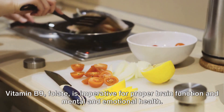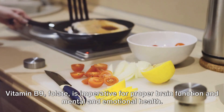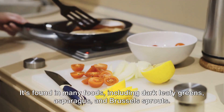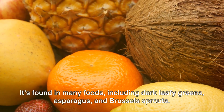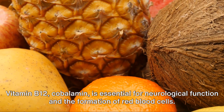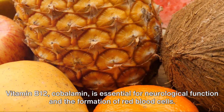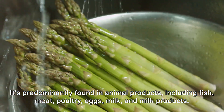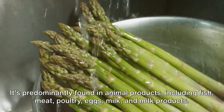Vitamin B9, folate, is imperative for proper brain function and mental and emotional health. It's found in many foods including dark leafy greens, asparagus, and brussels sprouts. Vitamin B12, cobalamin, is essential for neurological function and the formation of red blood cells. It's predominantly found in animal products, including fish, meat, poultry, eggs, milk, and milk products.